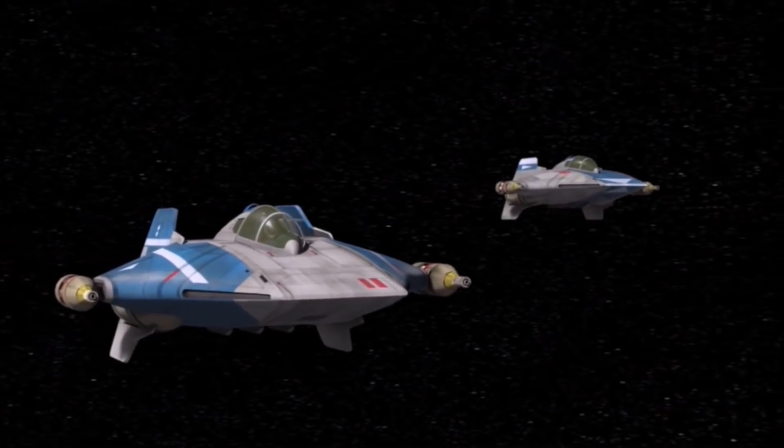The ship later became the flagship of Phoenix Squadron and housed Rebel A-Wings. Speaking of A-Wings...